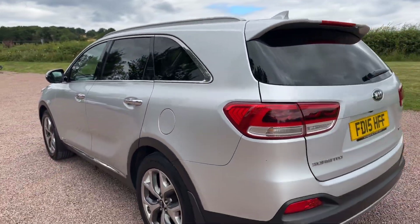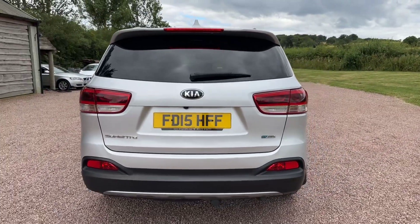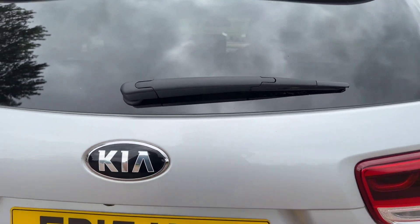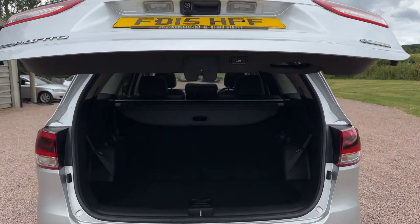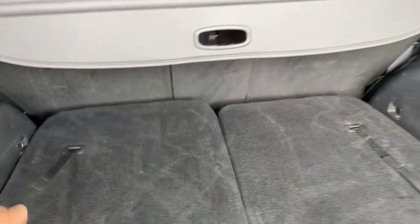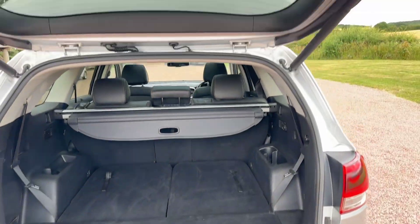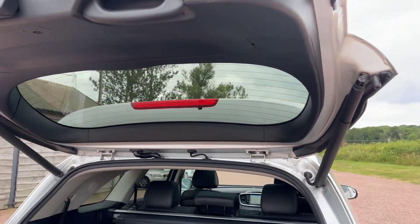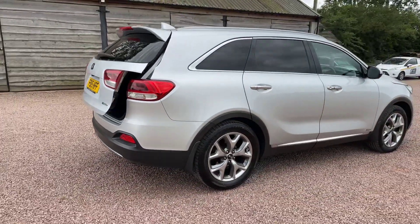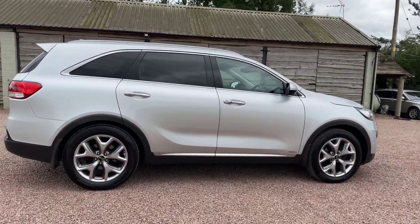Massive spec, looks all original. I've just driven it three or four miles — drives like new. Power tailgate. Seven seats are in there, they are folded down but you just lift them up. Rear air conditioning controls. Really being cared for, this car. Superb condition throughout.